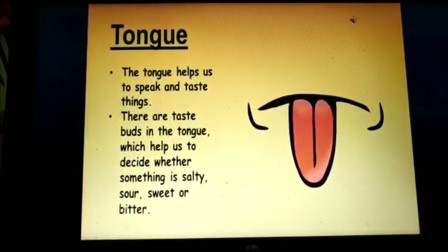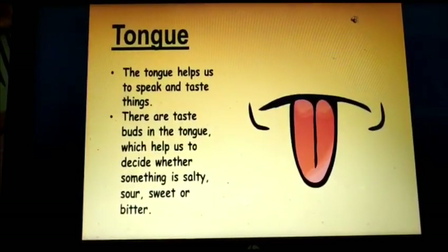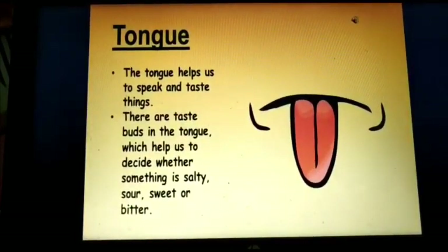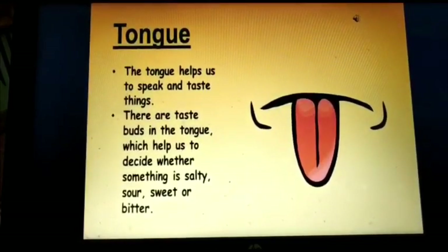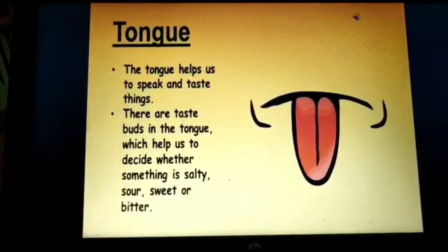Fourth one, tongue. Our tongue helps us to taste. There are taste buds on the tongue which help us to decide whether something is salty, sour, sweet or bitter.